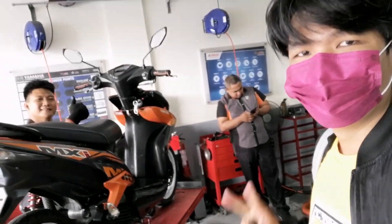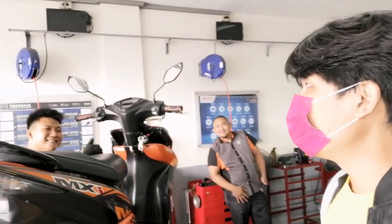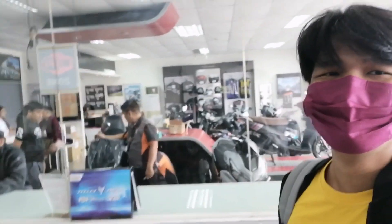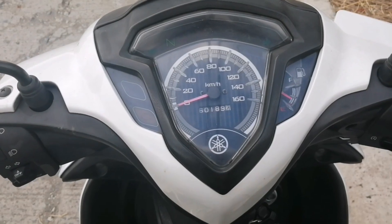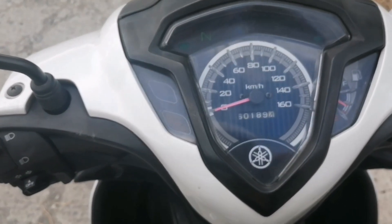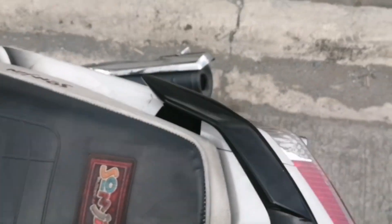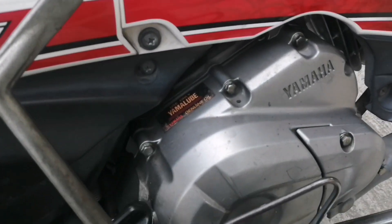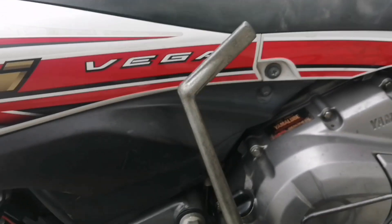So yun guys, dito na tayo sa Yamaha Naik. Ang ganda na ng tunog nya, ayos na ayos! So pakinggan natin — ang ganda na ng tunog nya, napakalinis na ng tunog. Great job Yamaha Naik!